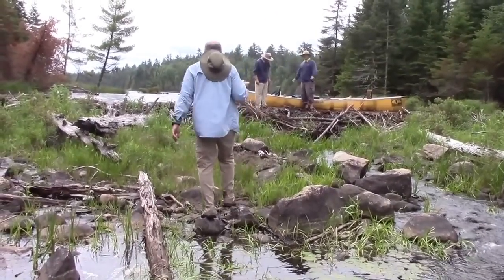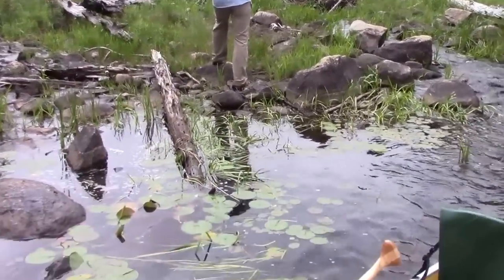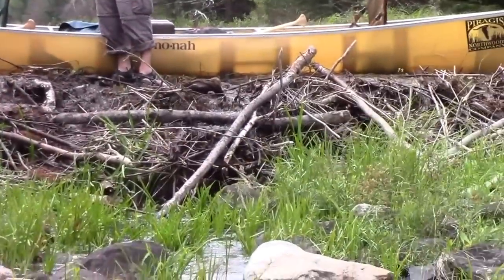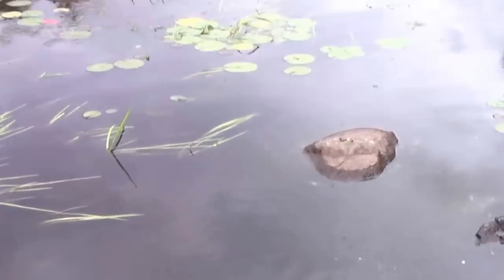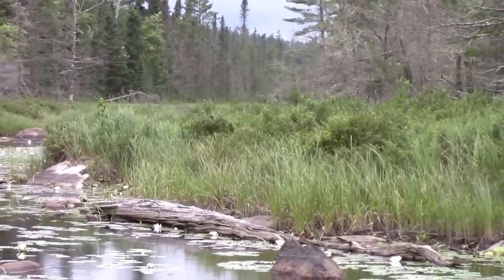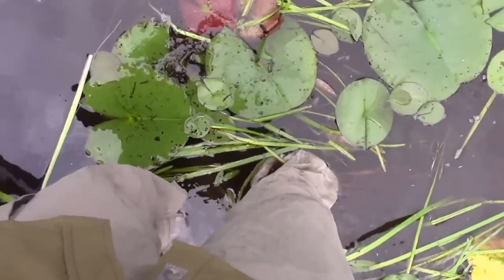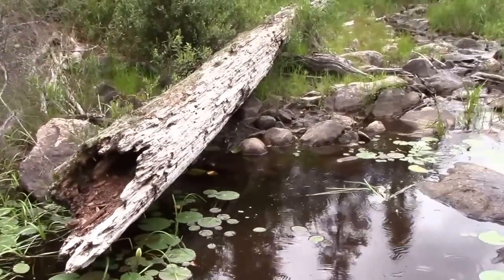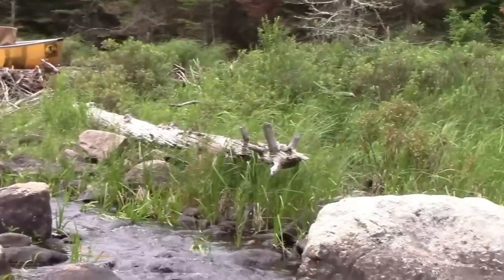We found an unmarked beaver dam without a portage from Slim Lake to Section 3 Pond. This is all Slim Lake, but we had to carry the canoe over this — big drop off — and then we have to paddle in foot-deep water with rocks and lily pads about a quarter mile that way. It's a complete mess, but it's very cool. I've never done anything like this, but it will be quite the challenge.